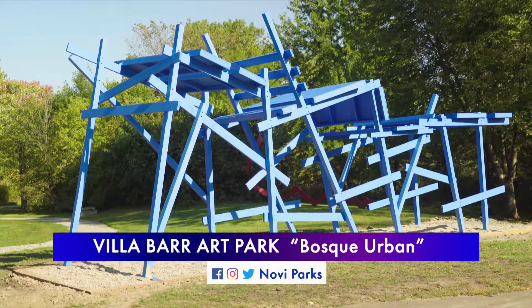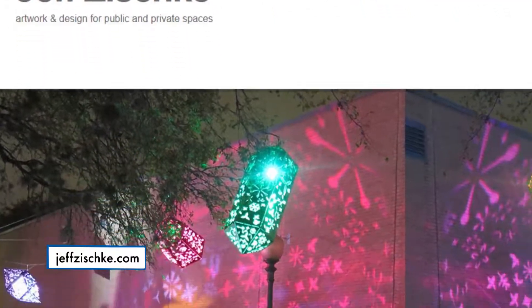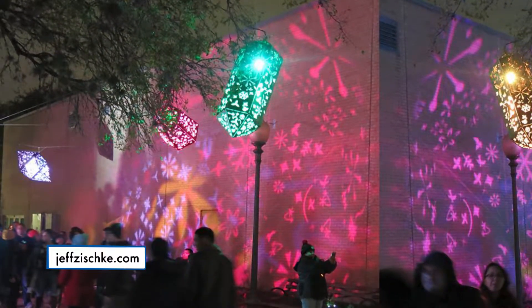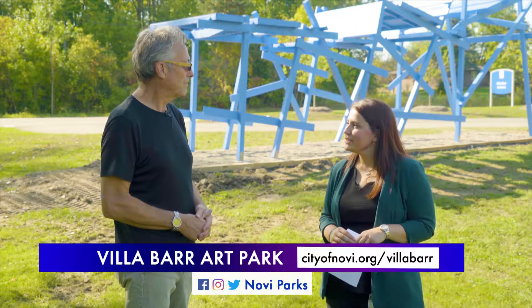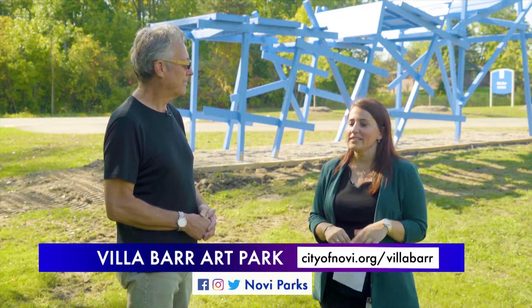Alright Jeff, last question for you today — how are people able to find more about you and your work? Well, I have a website, jeffzischke.com, and the city will sure have some information about me as well. Absolutely, well thank you so much for your time today. We're absolutely loving your new piece here at Villa Bar, and we can't wait for our guests to check it out.